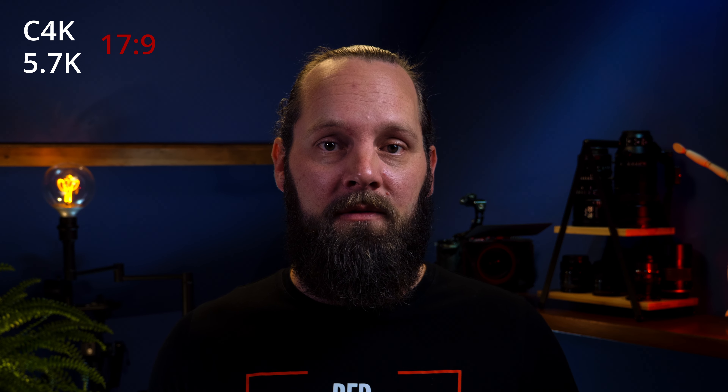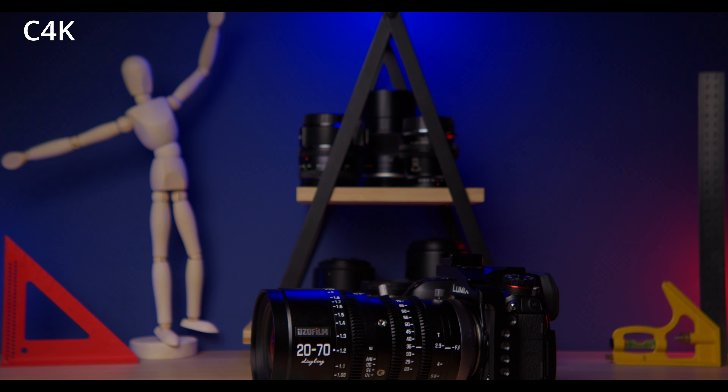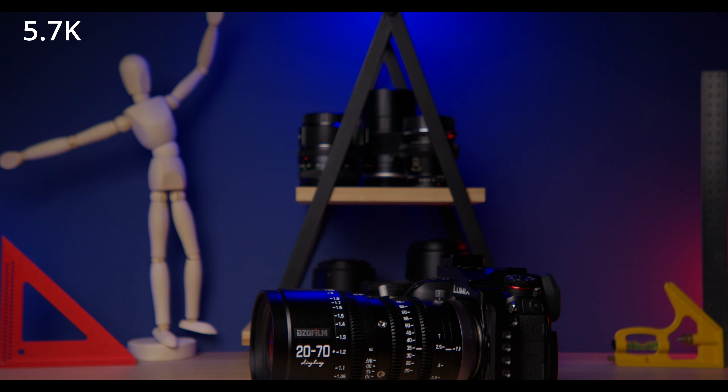There's a difference in aspect ratios between the different resolutions. Let's go back to the non-cropped clips and see what happens. Looking at C4K and 5.7K, since they are both in the 17 by 9 aspect ratio — this is C4K and this is 5.7K — they seem almost identical, but as you can see, there is a very slight crop in 5.7K.